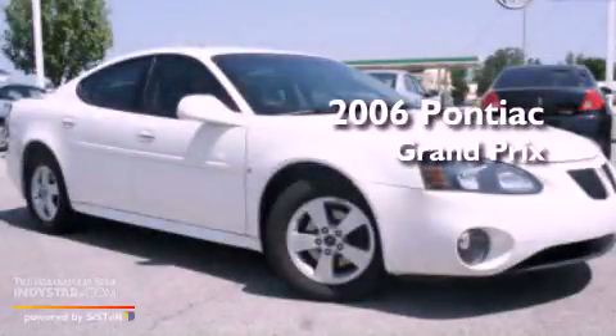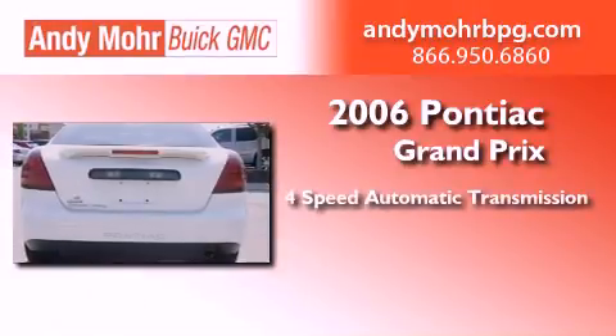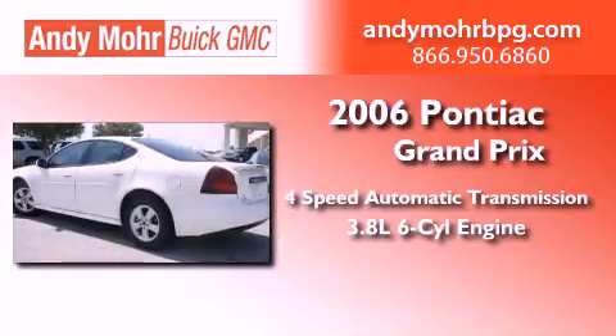This is a 2006 Pontiac Grand Prix. This compact has a 4-speed automatic transmission and a 3.8-liter V6.